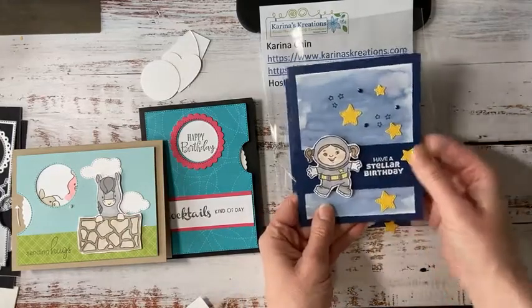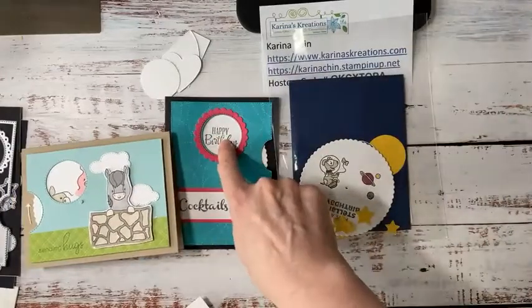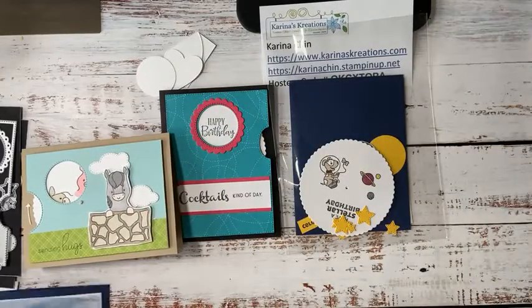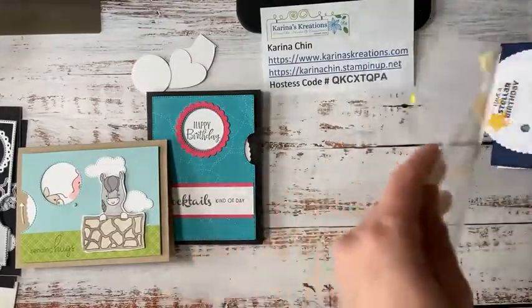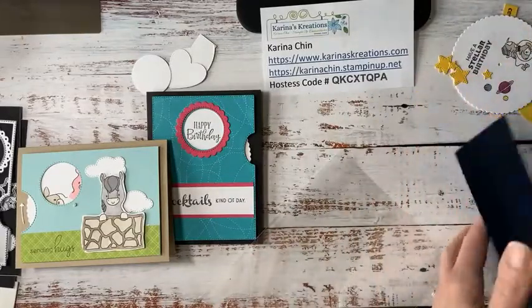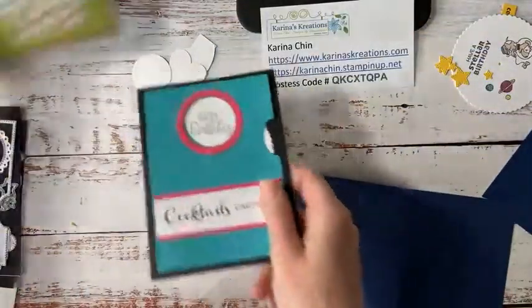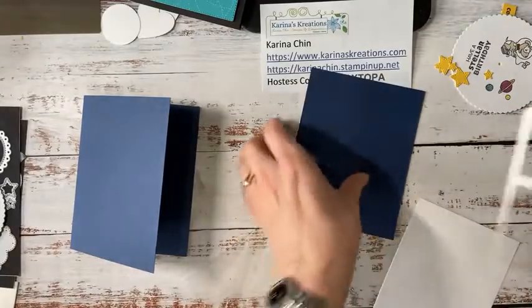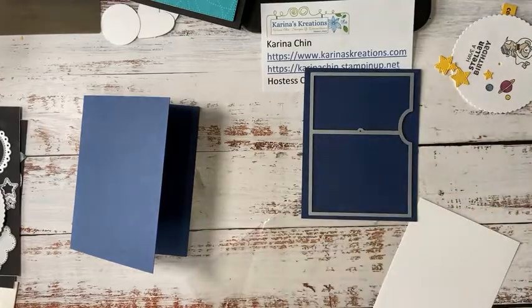This is a card I made the other day. It didn't use the window, but it's a similar technique. I wanted to show you how to actually make this style because this is the easiest — so if you get these dies, this is probably where you want to start. I've got the pieces already pre-cut. I've cut a card base which is five and a half inches by eight and a half inches. This is the main mechanism and I'm just going to center it on my Night of Navy cardstock and basically just cut it out.